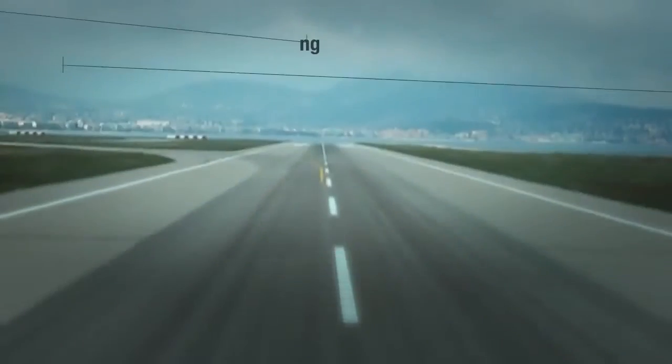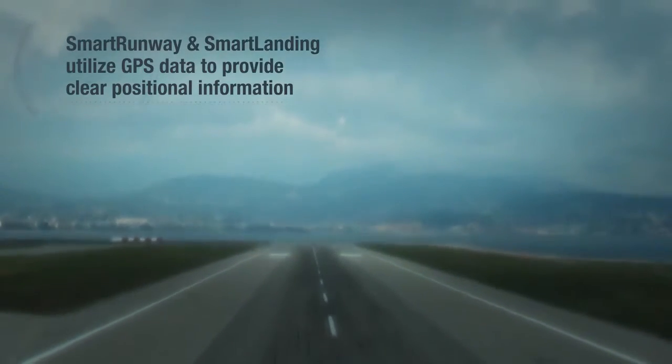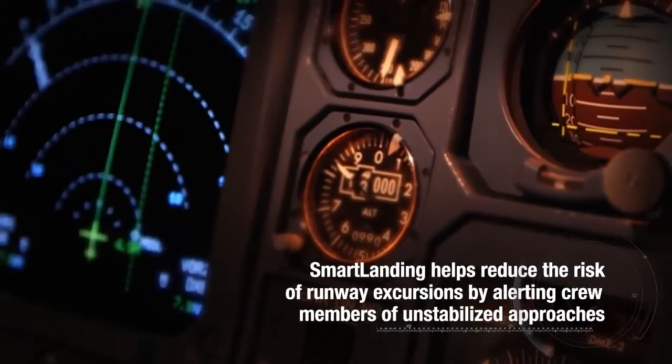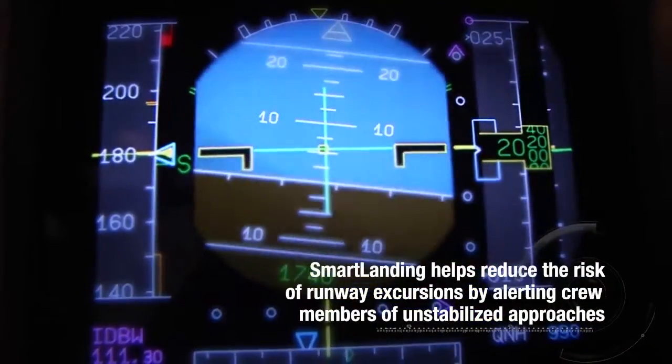Having helped Honeywell develop and bring to market Smart Runway, we then looked at what else we could do. It seemed to us, and to the Honeywell technicians and experts as well, that there was potential for moving Smart Runway further — looking at energy measurement on the approach to give pilots situational awareness of their energy state, aircraft configuration, and correct runway alignment. From that came Smart Landing.